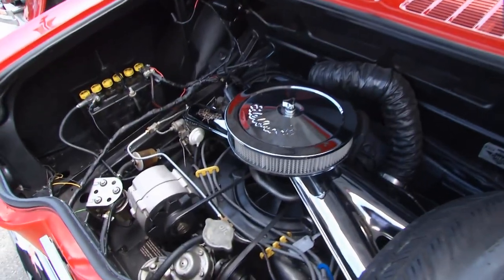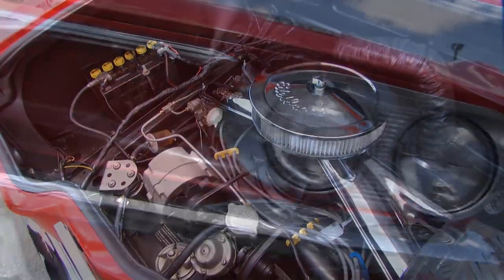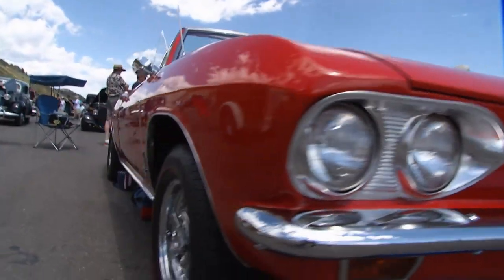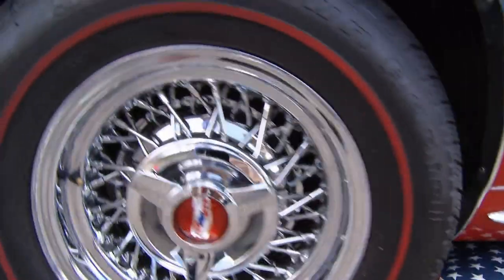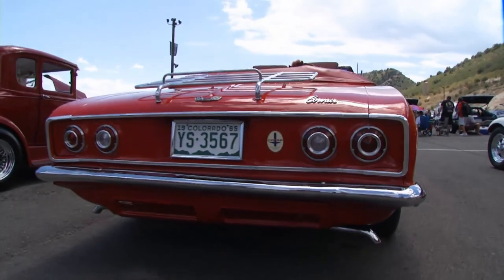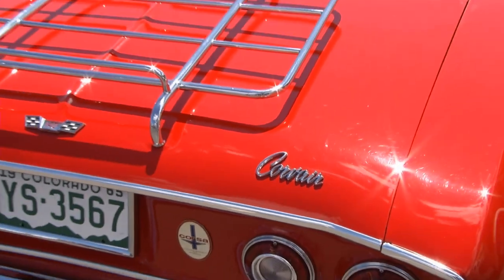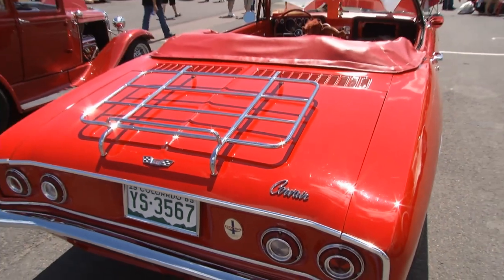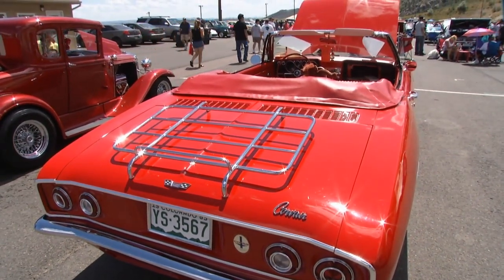We built an air-cooled engine that Nader killed, killed American industry, and Porsche stole. And this has the Corvette independent suspension. What a beautiful car — great for someone just getting into this hobby affordably. I just got my wife a BMW, and I'm sorry, this is just wonderful. I couldn't afford a Corvette, so I could afford a Corvair, and it's just wonderful.